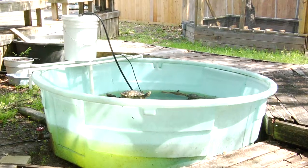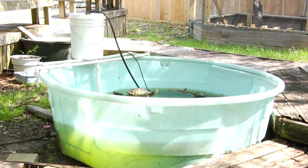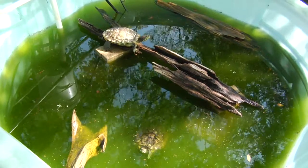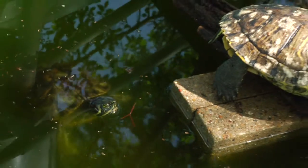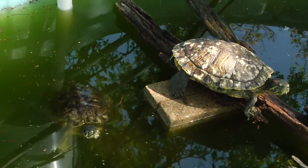They're stocking ponds with them. They put fences around the pond so that the turtles can't leave the pond area. And in the spring, early summer, the turtles will come out of the water after mating and they'll dig and lay eggs.